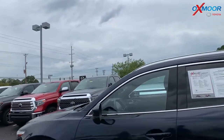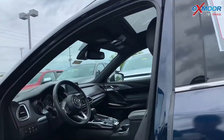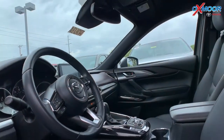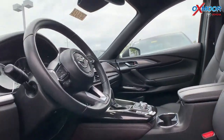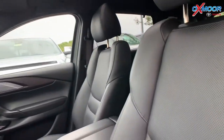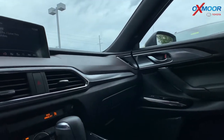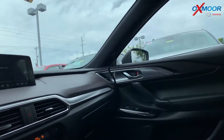There is navigation. In the interior there is heated leather seating. The vehicle has a heads up display. There is Bluetooth and a backup camera. There is also a power lift gate. This vehicle does have a clean Carfax. It had one previous owner. That interior is black leather.